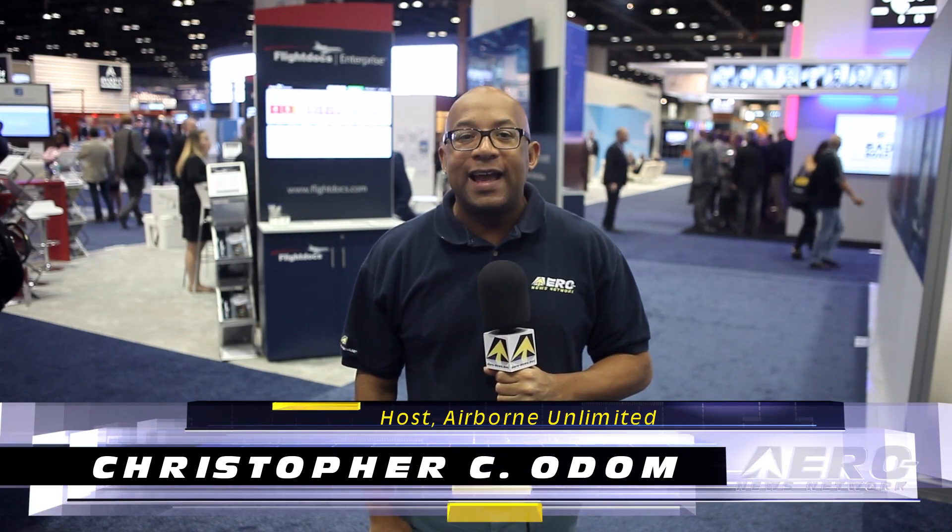Hello, I'm Christopher C. Odom. It's November 3rd, 2016 and this is Airborne Unlimited. In a report from the NBAA exhibition convention being held this week, ANN's Jim Campbell brings us up to date on the Pilatus PC-24 and gains insight about the Pilatus aerodynamic design freeze.